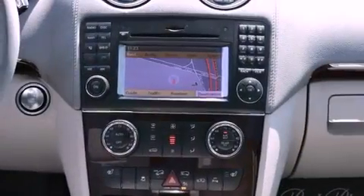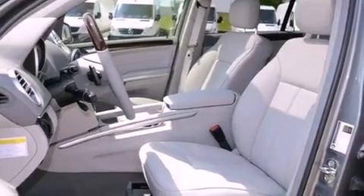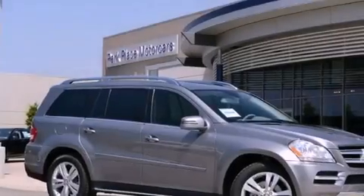Additional features include a trailer hitch receiver, an engine immobilizer theft deterrent system, stability control, air conditioning with automatic climate control, and a sunroof that enables you to fill the cabin with fresh air at the push of a button.